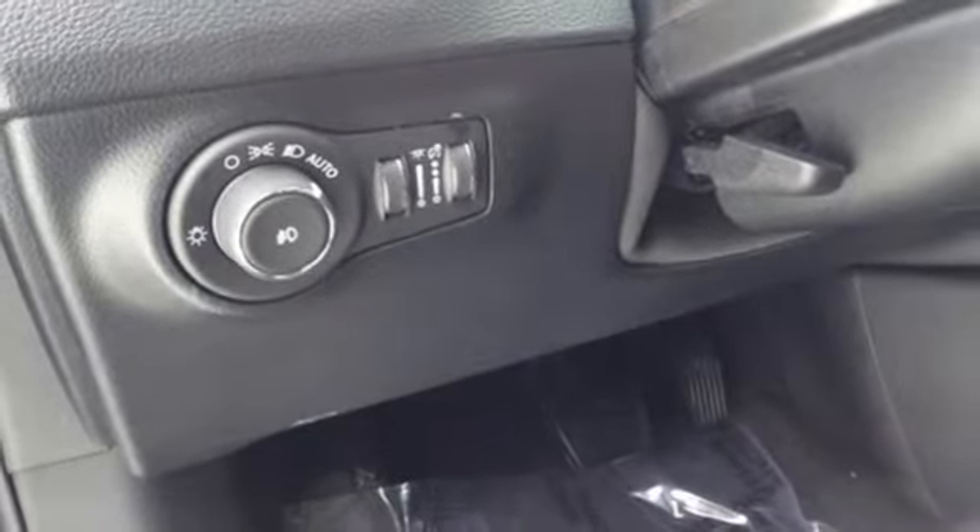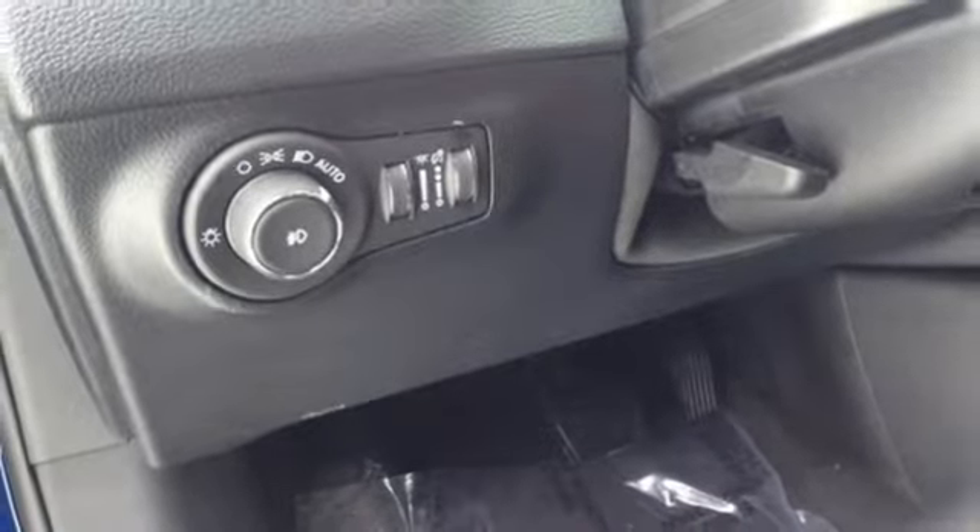First and second row express open and close sliding and tilting sunroof, doors and push button start proximity key, and automatic transmission.